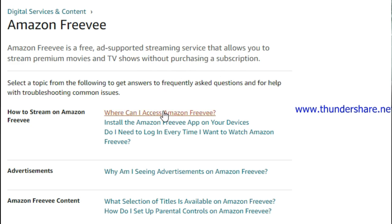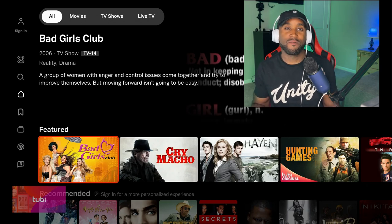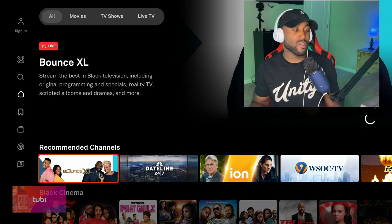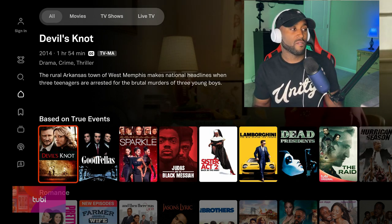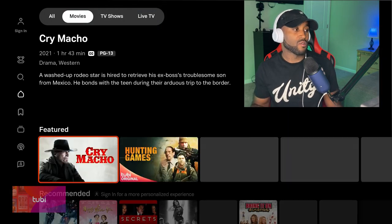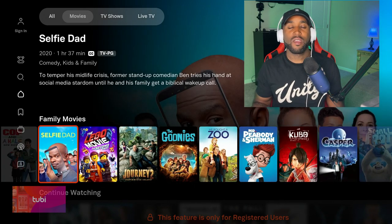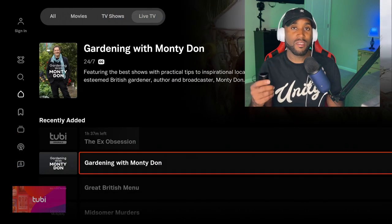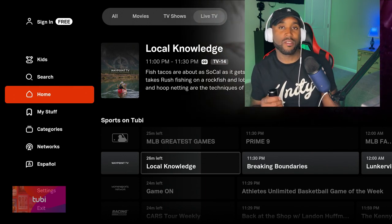Tubi offers a massive library of free movies and TV shows, and they also have a live TV tab. At the very top you'll see an all section with a combined view of movies, TV shows, and live TV channels. You can sign up for an account or use it as a guest. There's a movies tab with genres like black cinema, sci-fi, and family movies — a good variety, some old and some new. They also have a kids section, search, and you can browse by network or in Español.